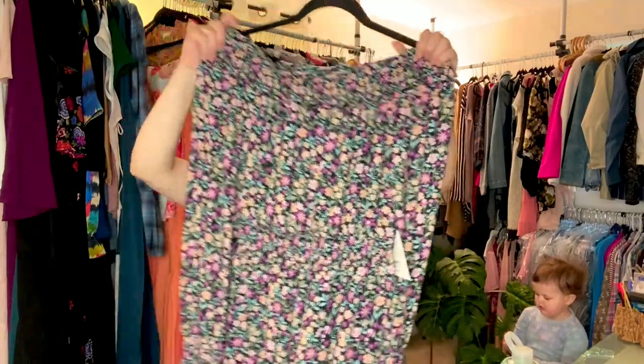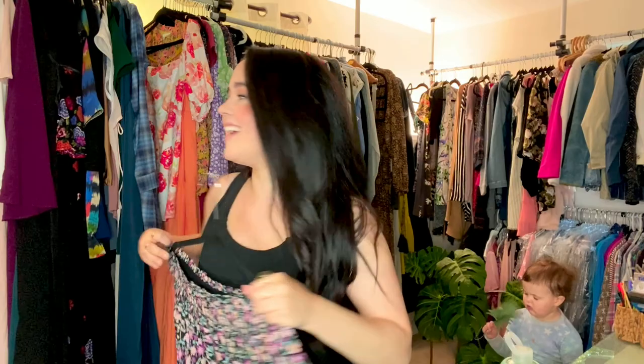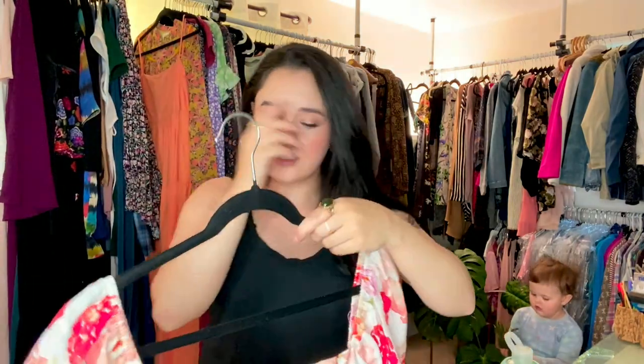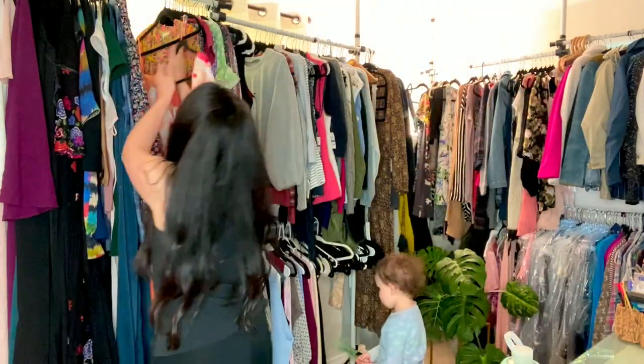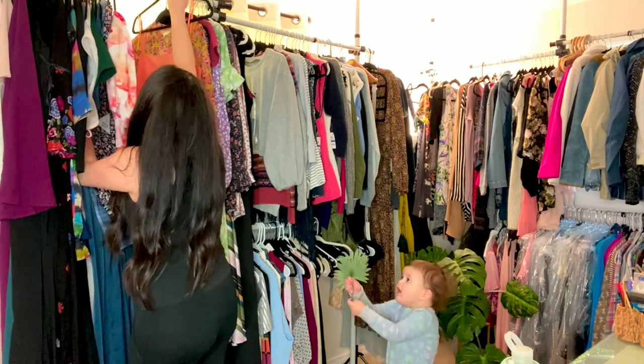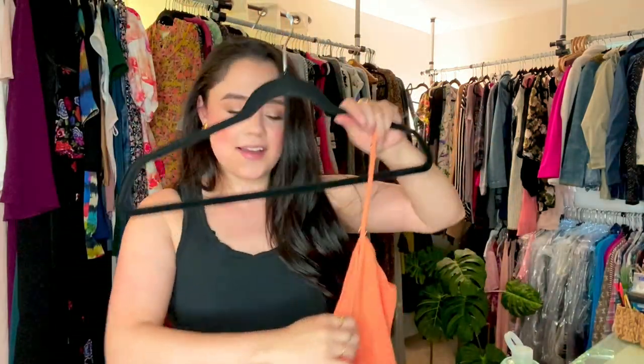This is a romper you can wear off the shoulder or on the shoulder. This is definitely a brand that's new to me and a brand you should be on the lookout for — Charlie Holiday. This is really really cute. This is another Charlie Holiday — it's this really fun color, it's called Papaya, kind of like a melon papaya color.